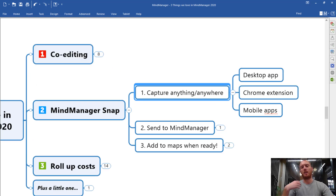MindManager Snap is a desktop app, a Chrome extension, and there are mobile apps for this. The goal is that no matter where you are in the online world, or even out and about, you have a means to quickly capture something and send it to MindManager to be put into a MindMap at some point later. For anybody like me who is used to sending yourself emails as reminders or putting things in calendars that really shouldn't be in calendars — if you're looking for a way to pull things together into MindMaps, MindManager Snap is a really interesting tool. I'm going to try and show you how it works here, but I'd really suggest you go and try it out yourself.